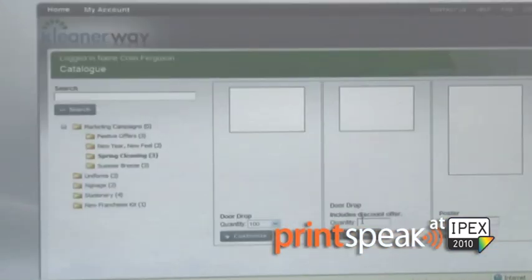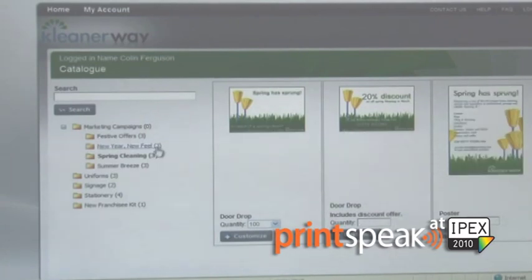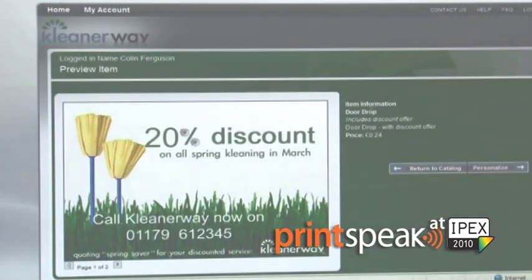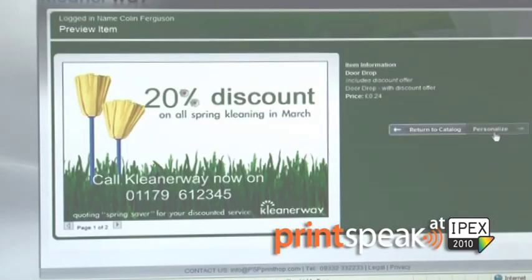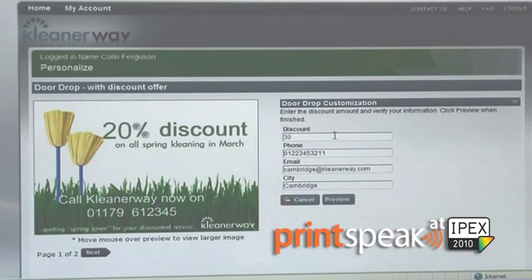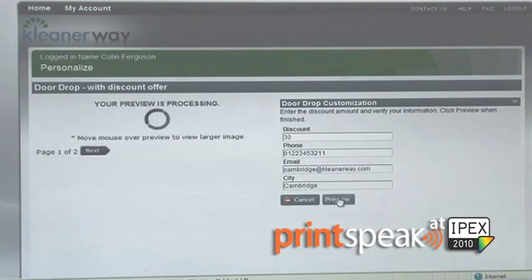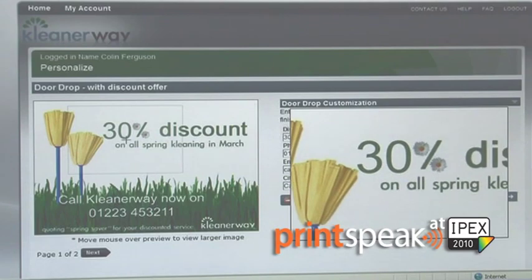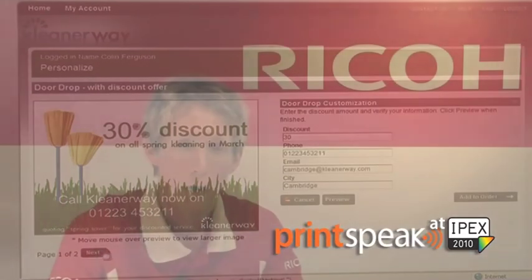Consider if you need to offer unlimited storefronts for different customers and different clients, unlimited pricing lists so you can have different margins and maintain your profits across a multitude of different clients, online payments with credit cards, debit cards or maybe accounts as well, advanced VDP services, and finally quotation and approval workflow processes — these features really make a difference in the fuller version of NowPrint.